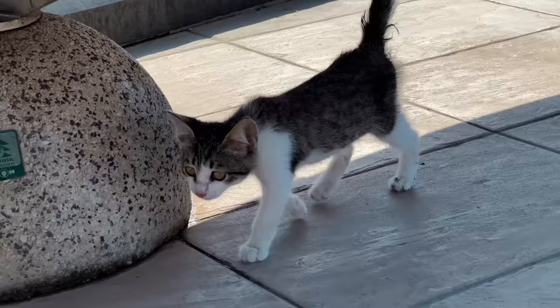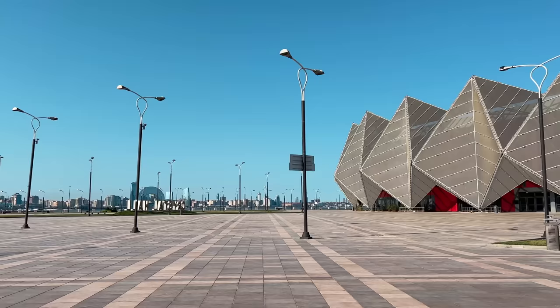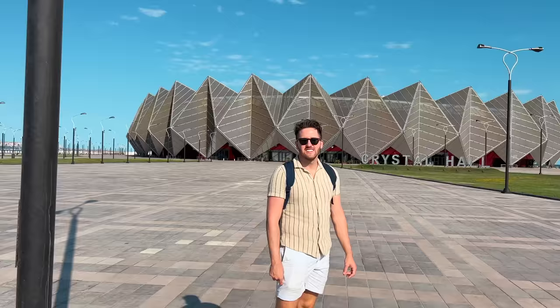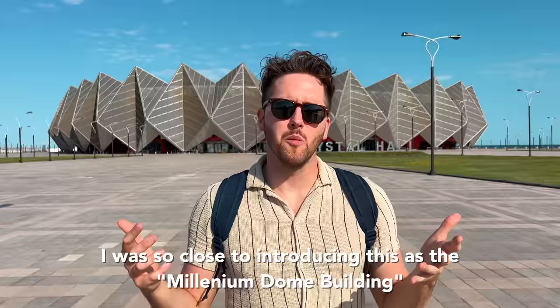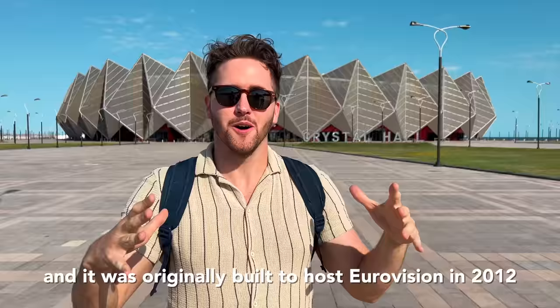I've thought so many times that we should start traveling with cat treats to give the stray cats. When we see this while editing back home, we're going to think about that. We've just been walking along the whole waterfront, and we're approaching the thing I was probably most excited to see in all of Baku — this beautiful building right here. I was so close to introducing this as the Millennium Dome building. This is Baku Crystal Hall, and it was originally built to host Eurovision in 2012, when our national hero Loreen did the cultural reset.